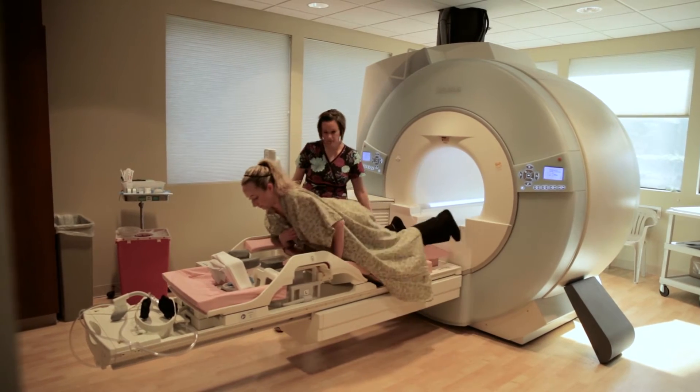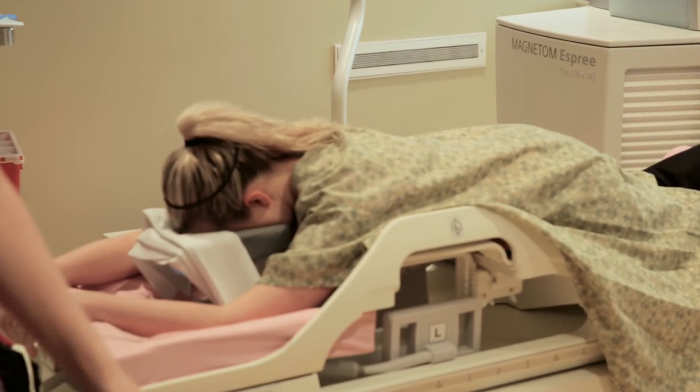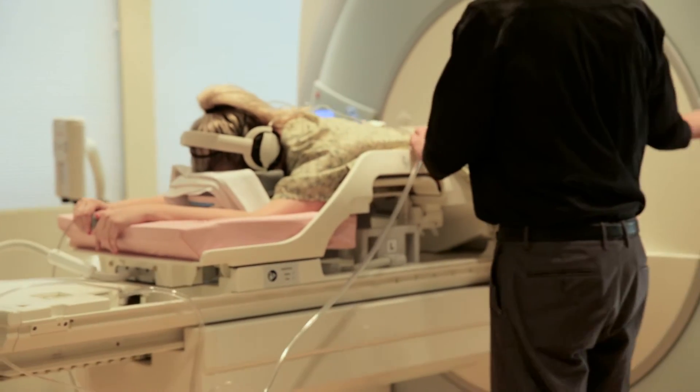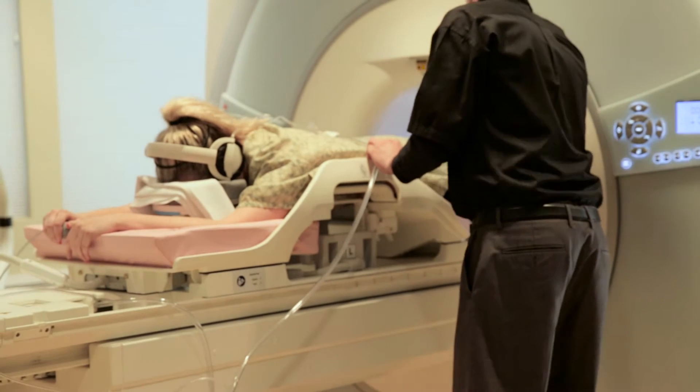A breast MRI is a very safe procedure that does not involve any radiation exposure, as Dr. Paula George explains. The woman is laying on her stomach and she does go into an MRI scanner, but she can go in with her feet first, so for a lot of women it causes less claustrophobia.